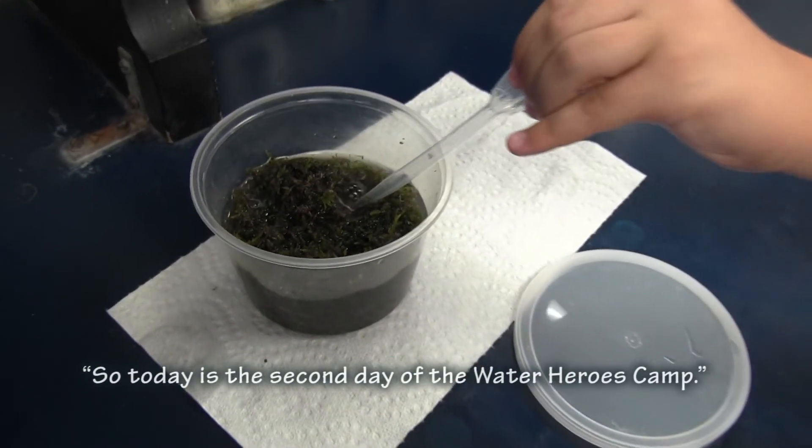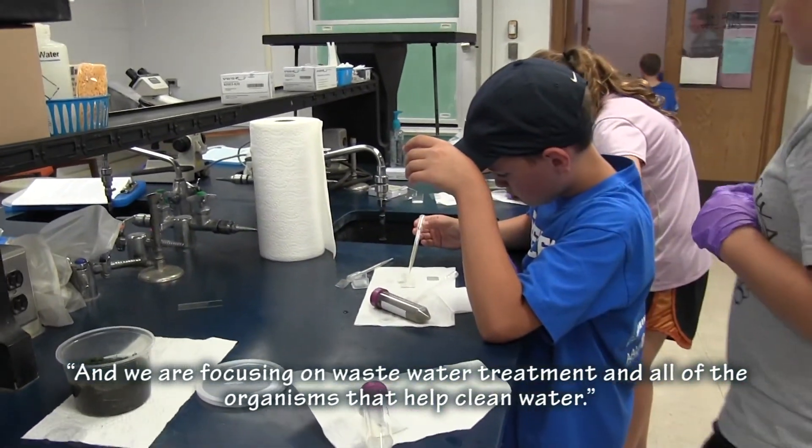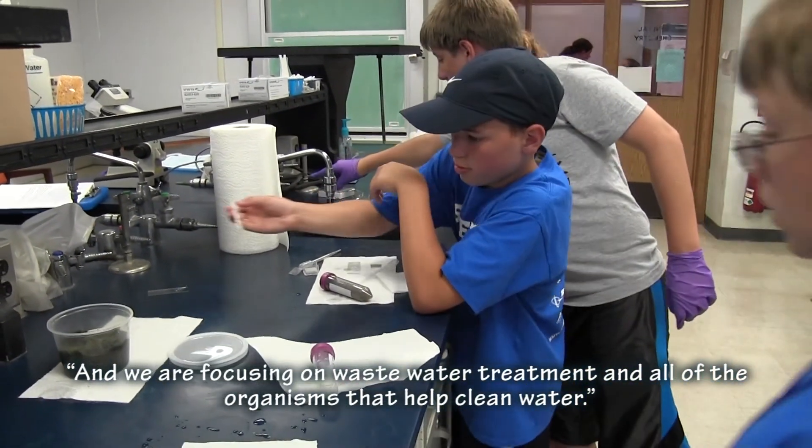Today is the second day of the Water Heroes Camp, and we are focusing on wastewater treatment and all of the organisms that help clean water.